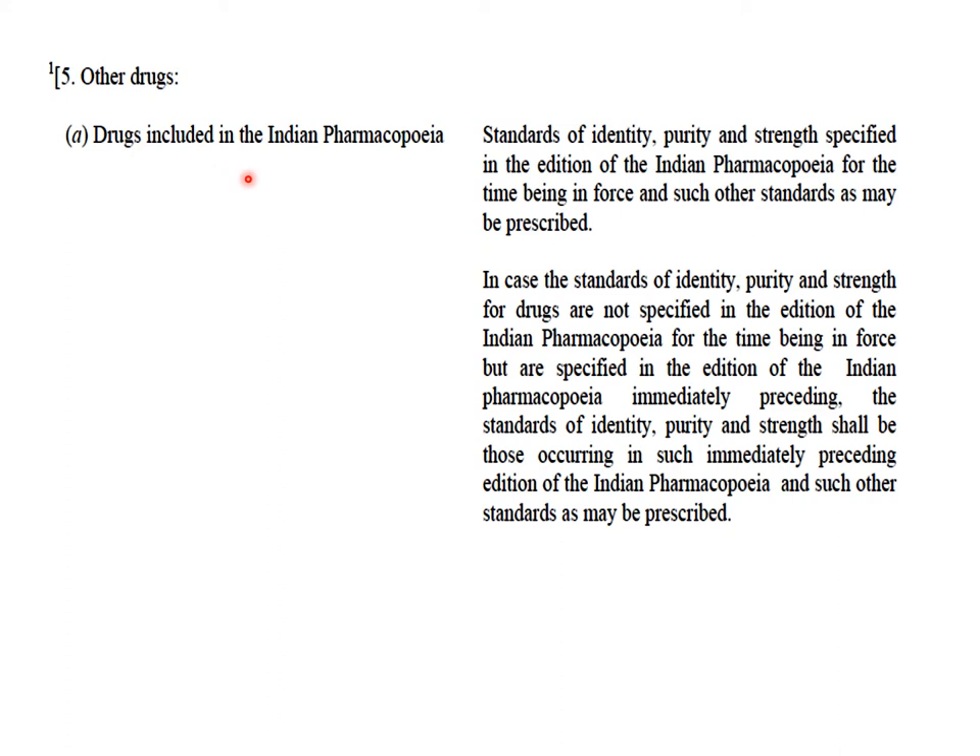For drugs which are included and are official in the Indian Pharmacopoeia (IP), the standards of identity, purity, and strength specified in the edition of the pharmacopoeia that is in force for the time being, along with any other relevant standards, must be followed. In case of drugs which are not official in the latest edition of the IP but are specified in an earlier edition of the IP, then those standards from the earlier edition will be applicable.